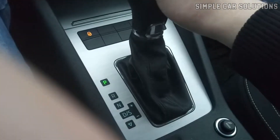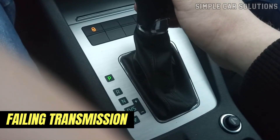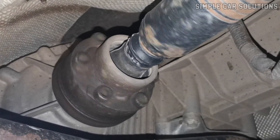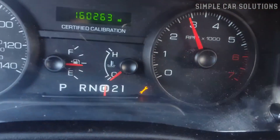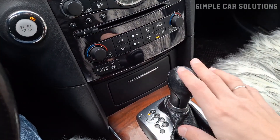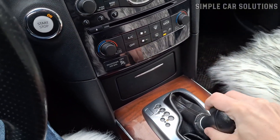Next on the list is a failing transmission. A bad transmission can produce clunking noises, often accompanied by other symptoms such as difficulty shifting gears or erratic shifting behavior. You might also see a transmission warning light on your dashboard. If you're experiencing shifting issues and hear clunking noises, transmission failure could be the cause.